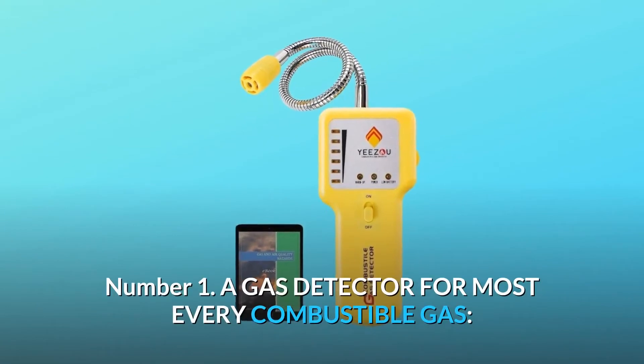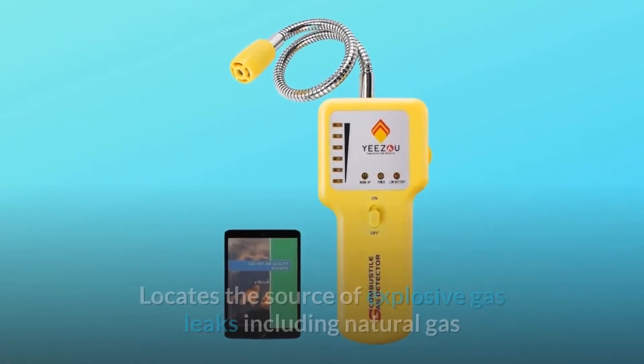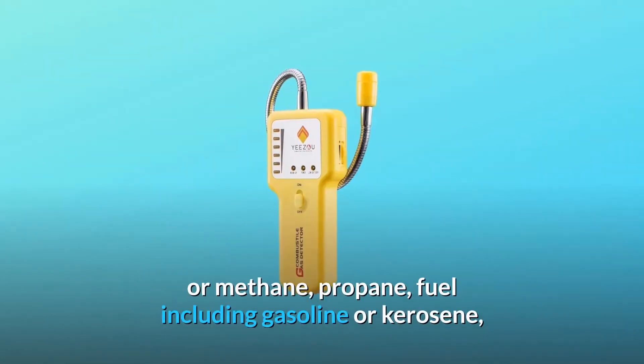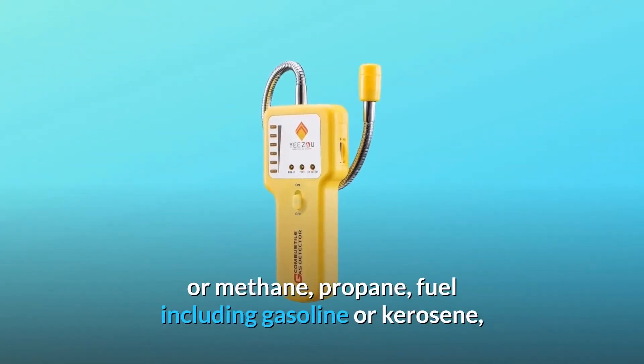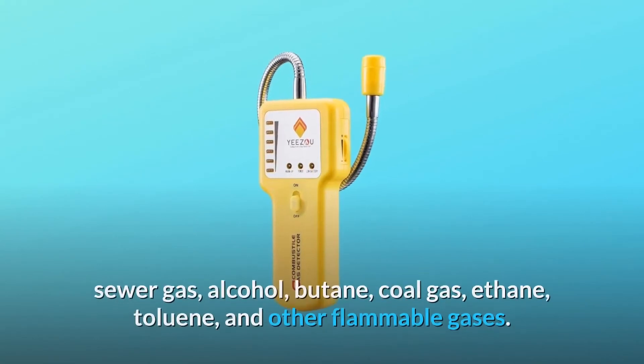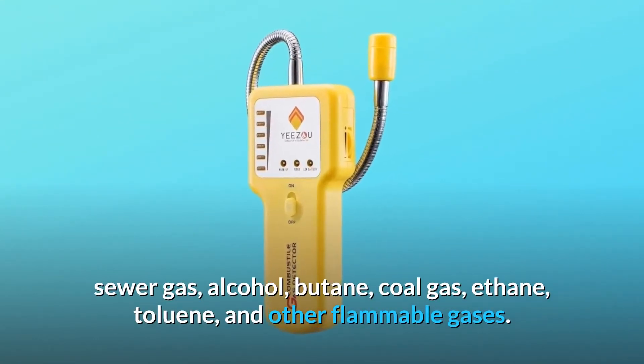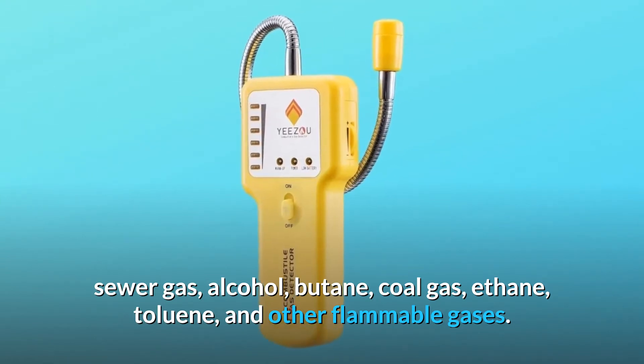Number one: a gas detector for most every combustible gas. It locates the source of explosive gas leaks including natural gas or methane, propane, fuel including gasoline or kerosene, sewer gas, alcohol, butane, coal gas, ethane, toluene, and other flammable gases.